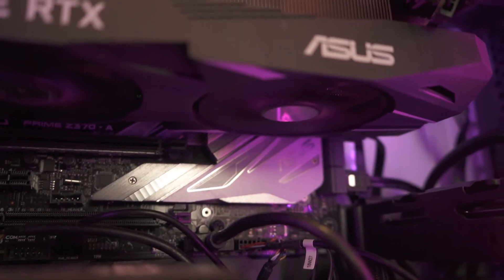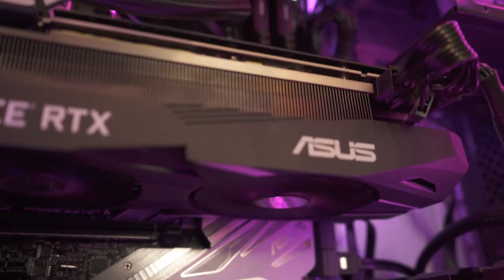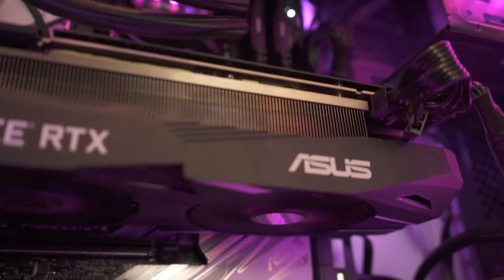Now for the heart of my setup — my PC. This is packed with an i7-8700K, 32GB of RAM, a 2080, a 1TB SSD, and 2TB of hard drives.